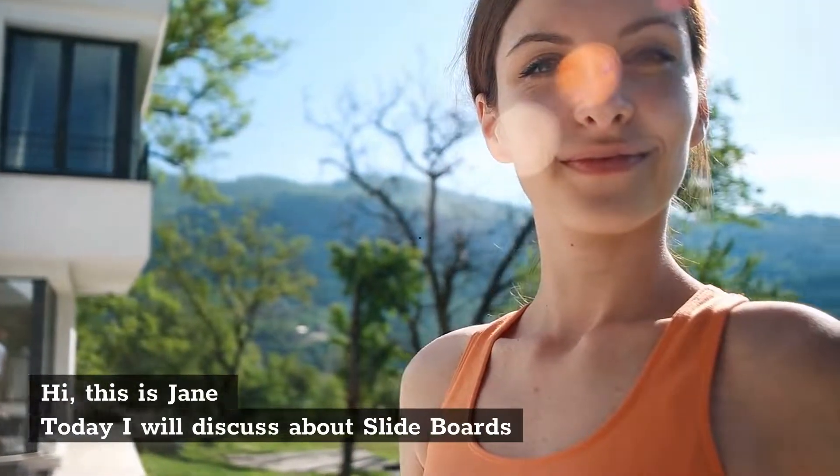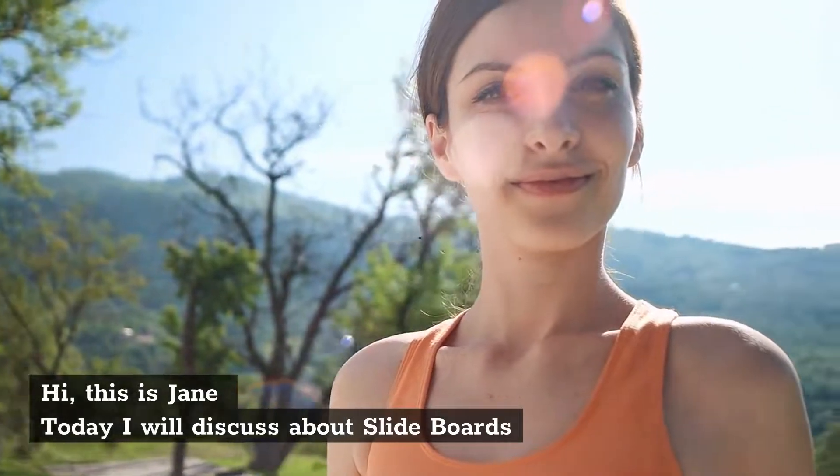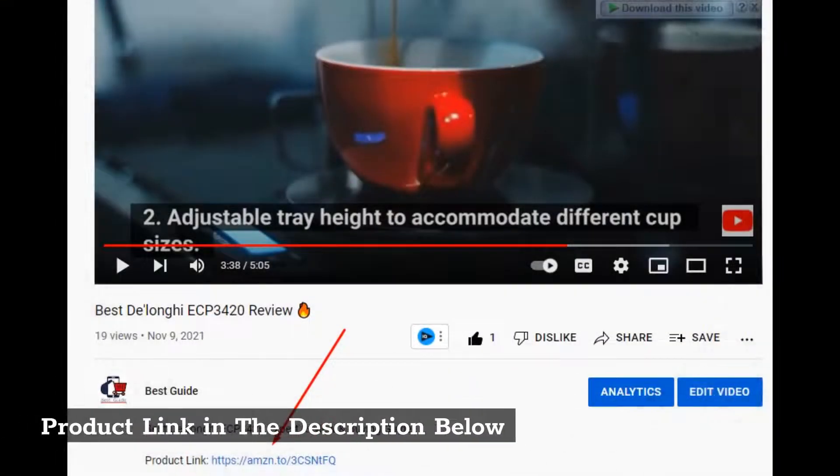Best slide boards. Hi, this is Jane. Today I will discuss about slide boards. Product link in the description below.